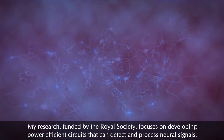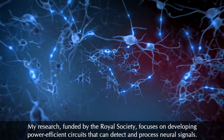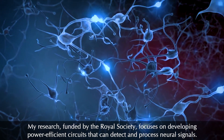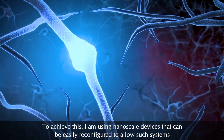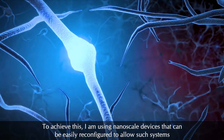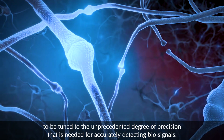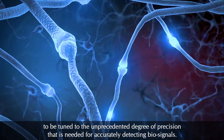My research, funded by the Royal Society, focuses on developing power-efficient circuits that can detect and process neural signals. To achieve this, I'm using nanoscale devices that can be easily reconfigured to allow such systems to be tuned to the unprecedented degree of precision that is needed for accurately detecting biosignals.